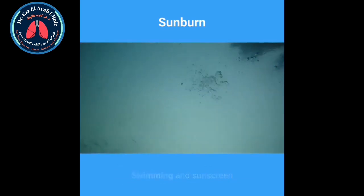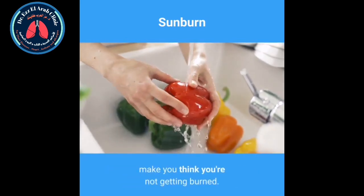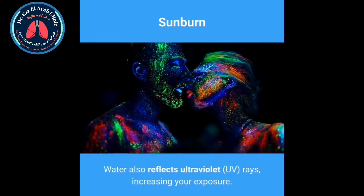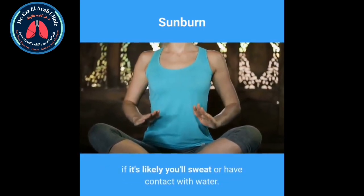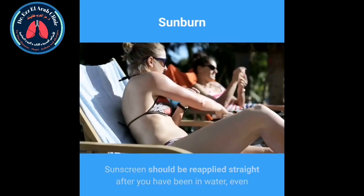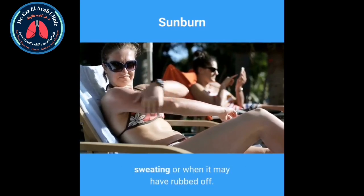Swimming and sunscreen. Water washes sunscreen off, and the cooling effect of the water can make you think you're not getting burned. Water also reflects ultraviolet rays, increasing your exposure. Use water-resistant sunscreen if it's likely you'll sweat or have contact with water. Sunscreen should be reapplied straight after you have been in water, even if it's water-resistant, and after towel drying, sweating or when it may have rubbed off.